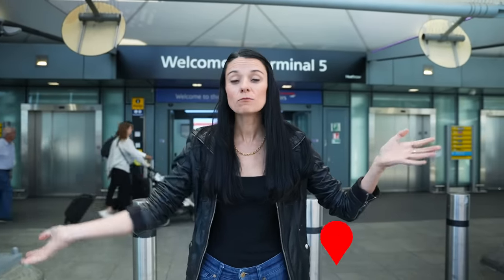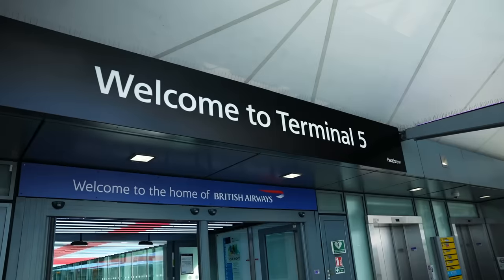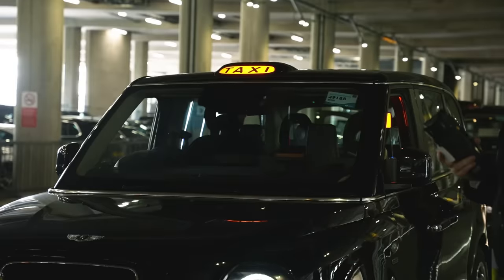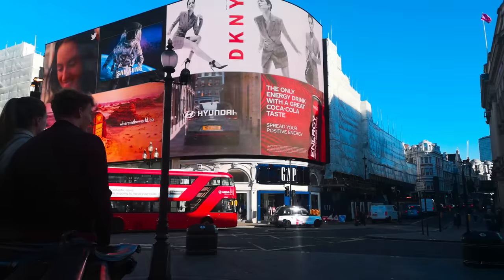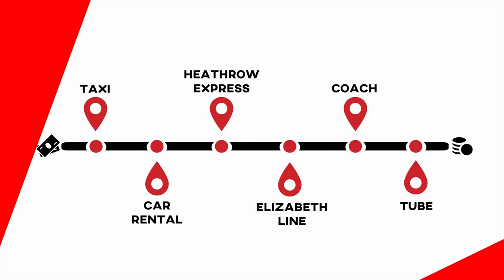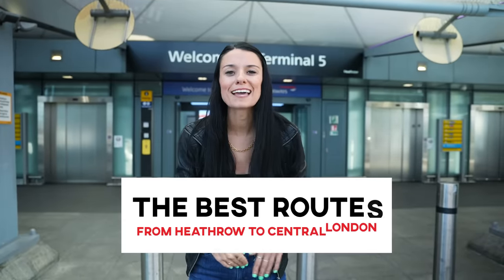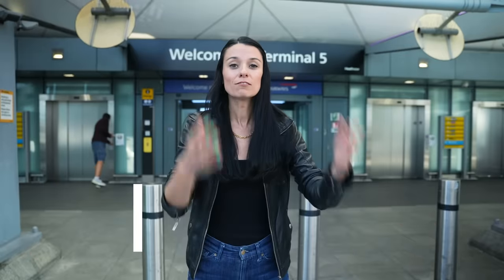Welcome to London — well, west of London, because we're at Heathrow Airport. Most of you coming to London will be flying in and out of this airport, and there are a ton of different options for getting from the airport into the center. In this video I'm going to tell you about all your options in order of most expensive but most convenient to cheapest but maybe not so convenient. Let's go!